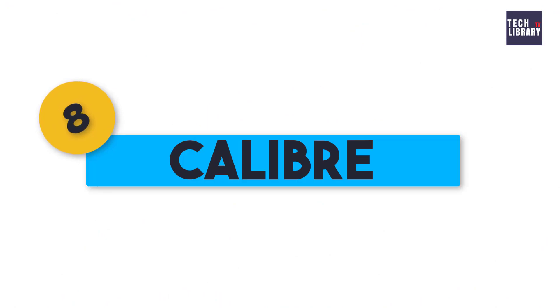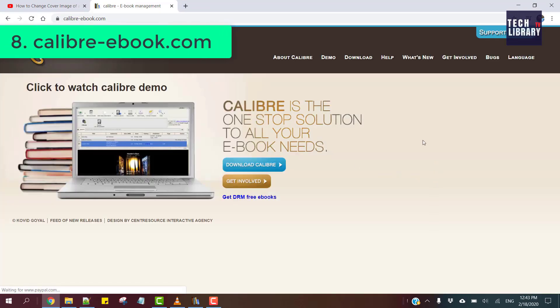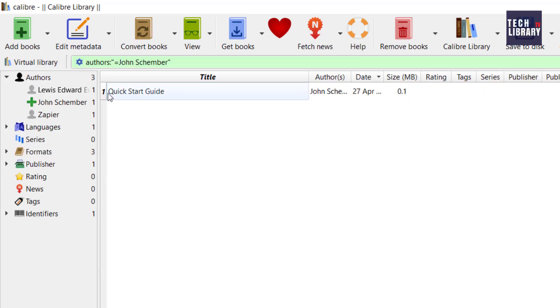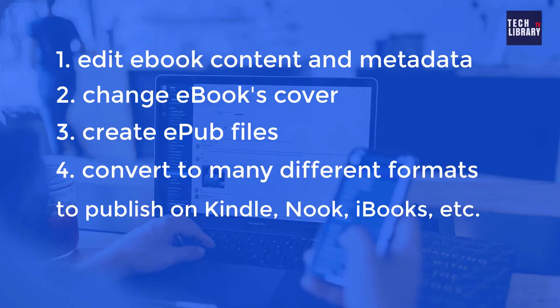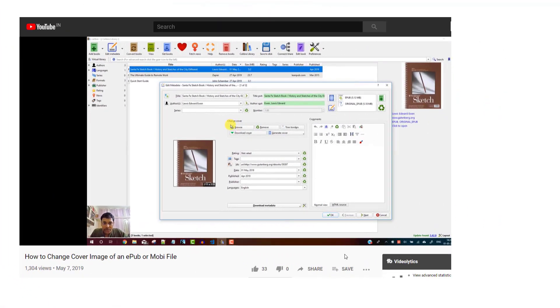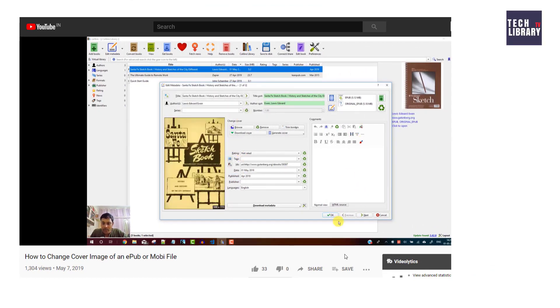8. Calibre. Calibre is a powerful and easy to use eBook manager which is fully free. It allows you to do nearly everything around maintaining your eBooks and takes things a step beyond normal eBook software. It's basically an eBook storage and management tool but it also allows you to edit eBook content and metadata, change eBook covers, create ePub files or convert to many different formats to publish on Kindle, Nook, iBooks, etc. I made a video on how to change eBook covers, available via the notification or the link in the description.